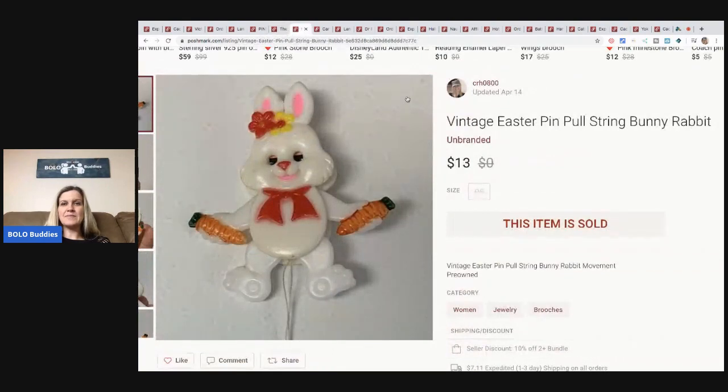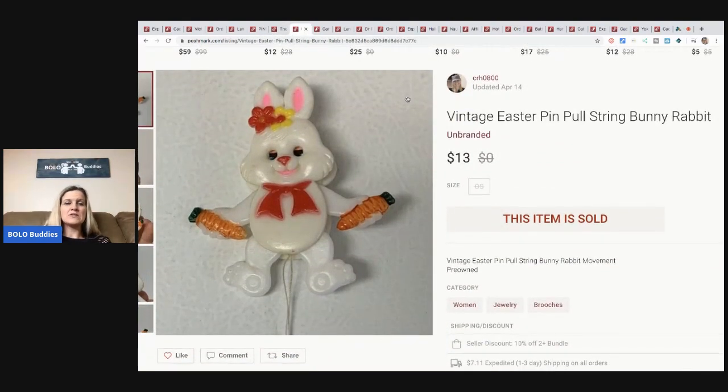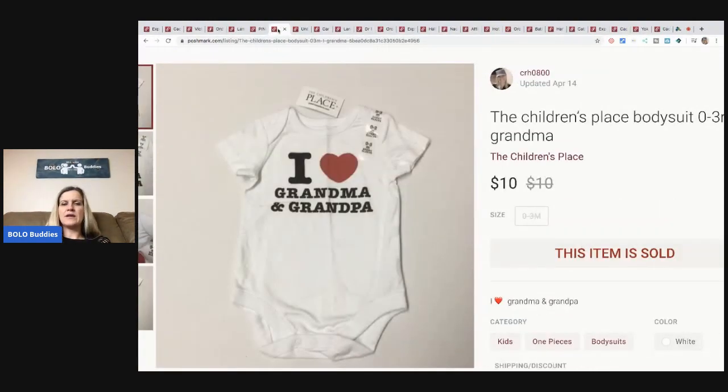The next item is this little vintage Easter pin — it's a pull-string bunny rabbit. It sold for $13 and the buyer paid shipping. I picked this up at a thrift store for about 50 cents. You pull on the string and it moves — super cute.